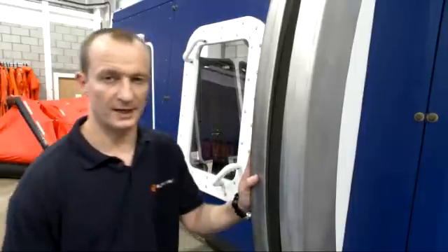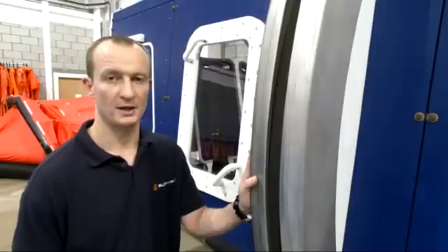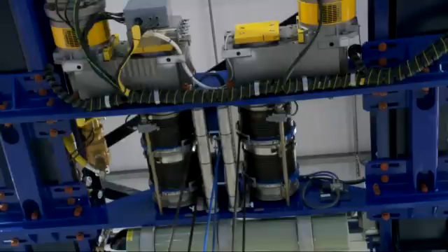The system from which the helicopter trainer is suspended is tested to in excess of three times the weight you would expect when it's fully loaded with people. We have four points of connection, which means that even in the event of a single point or multiple point failure, as long as one cable is still connected, we can still recover the module out of the water.